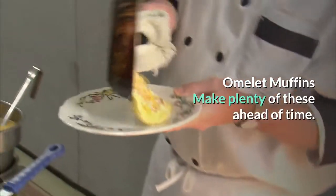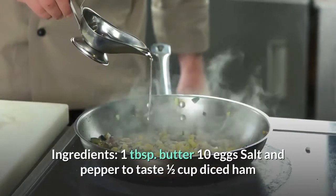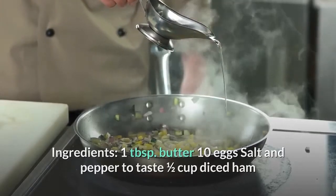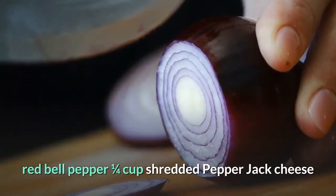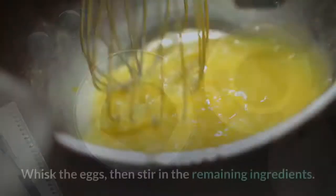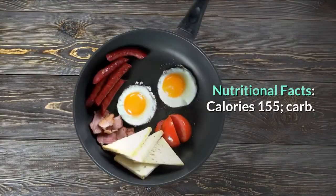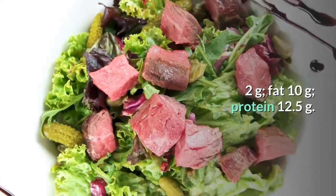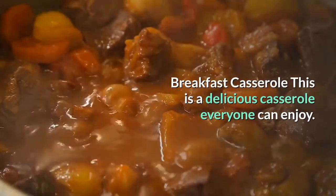Omelet muffins — make plenty of these ahead of time. Ingredients: 1 tablespoon butter, 10 eggs, salt and pepper to taste, ½ cup diced ham, ¼ cup drained spinach, ¼ cup diced onion, ¼ cup chopped red bell pepper, ¼ cup shredded pepper jack cheese. Directions: Preheat oven to 350°F. Coat a muffin pan with non-stick spray. Whisk the eggs, stir in remaining ingredients, fill the muffin pan, and bake for 25 minutes. Nutritional facts: 155 calories, 2g carbs, 10g fat, 12.5g protein.